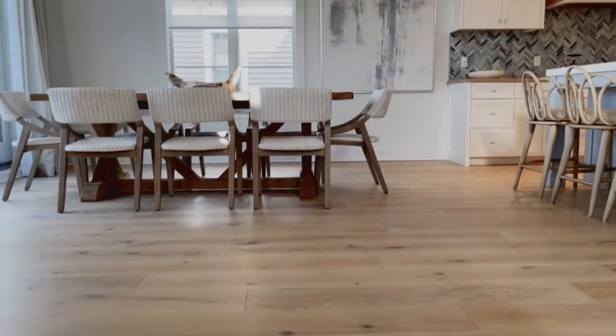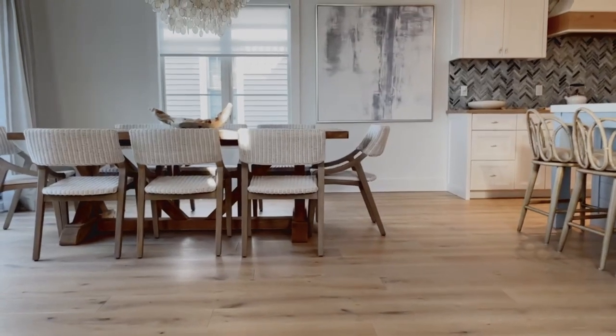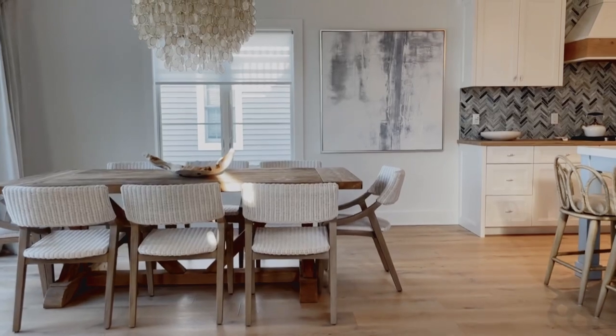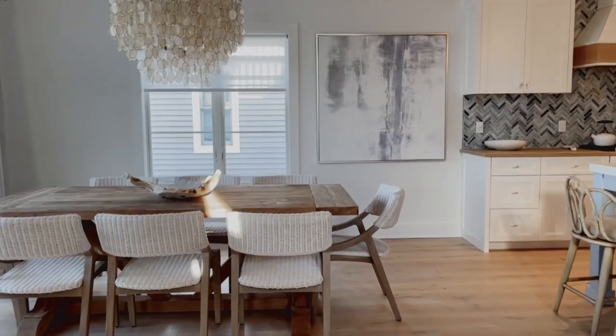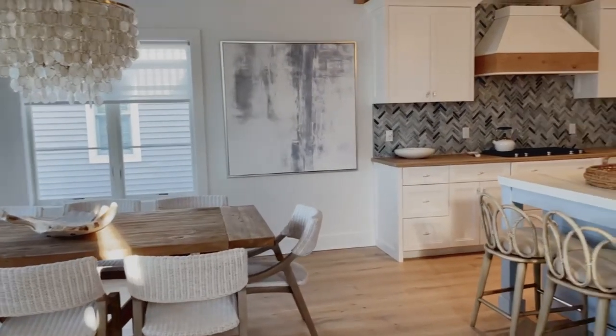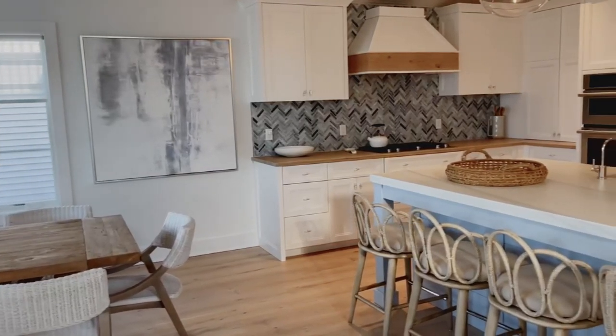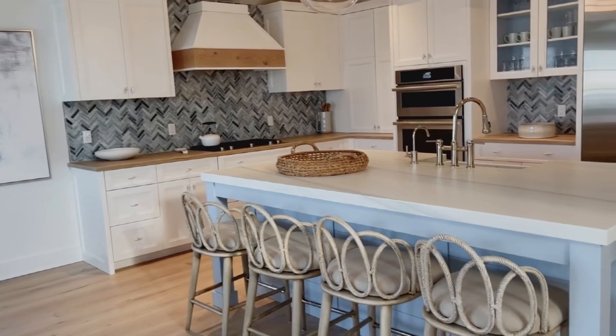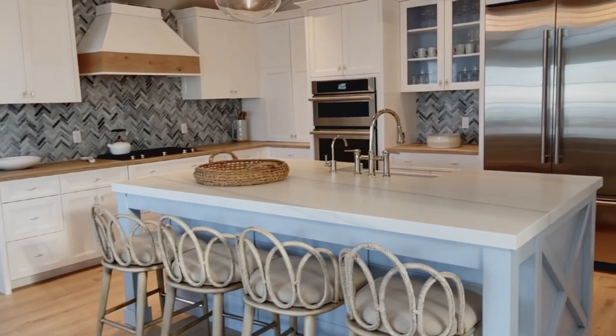Why don't we start with the beautiful kitchen, the floors? There's so much here — the beams, everything that you've done here. Walk me through. Let's start in the kitchen. Just walk me through what you did here, some of your big choices and how it worked. So with my project, as with most projects, I start from the ground up. That is always our rule of thumb.